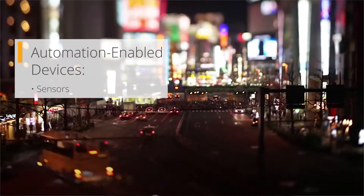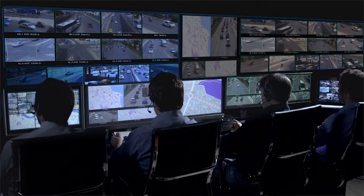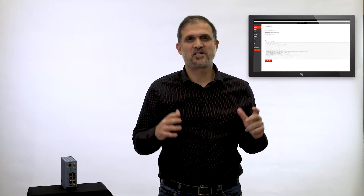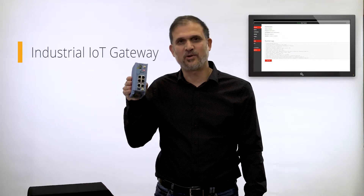In other words, it is distributed instead of being carried out at the data center. The data itself is coming from automation-enabled devices. These could be sensors, meter concentrators, or CCTV cameras, to name just a few. What connects all these devices to the operational network and to the control center is an industrial IoT gateway.